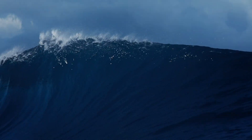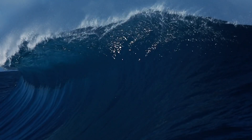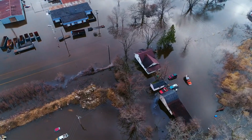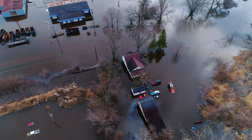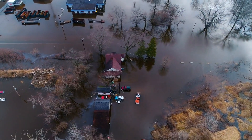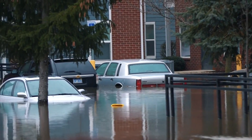The result? A towering wall of water heading straight for the shore. When the tsunami hits the coast, it can cause widespread devastation. These waves don't just crash and recede like regular waves. They surge inland, flooding everything in their path. Entire towns can be submerged in a matter of minutes.